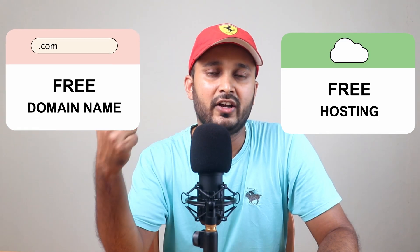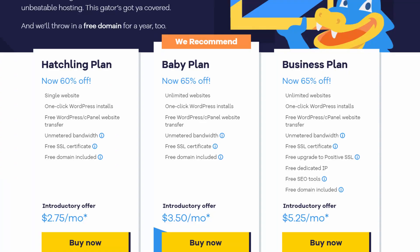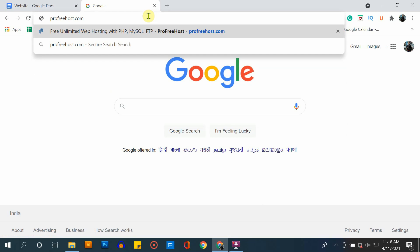To create any website, you need two main things: a domain name and a hosting. A domain name is simply the name of your website, and hosting is something that will help run your website on the internet 24/7. You can get both a domain name and hosting for absolutely free with ProFreehost. Companies like Bluehost, GoDaddy, Hostinger, and Hostgator will charge you somewhere between $30 to $60 a year, but with ProFreehost you will get everything for free. So go to profreehost.com.